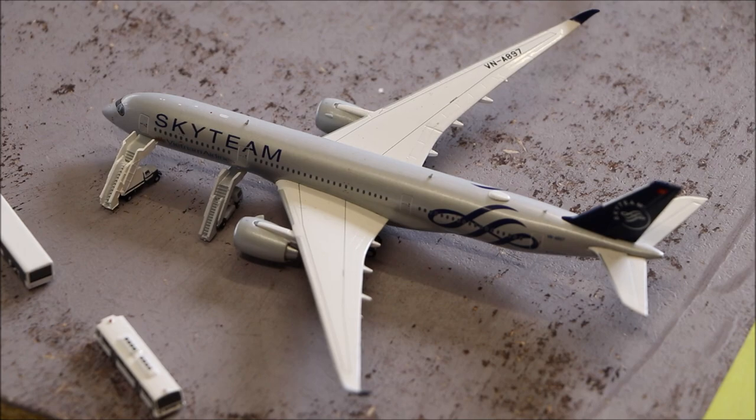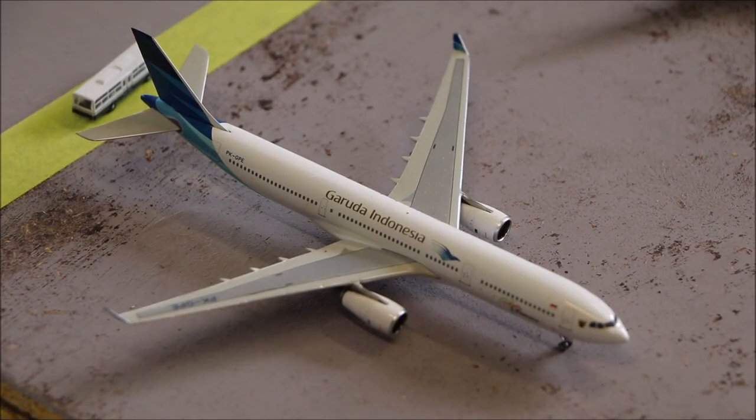Here we have a Garuda Indonesia Airbus A330-300. This is just sitting there with its passengers and cargo on board. It just flew in from Denpasar 3 minutes ago.